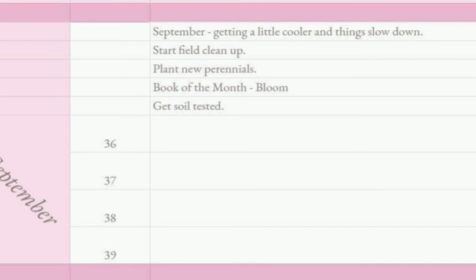In September things are cooling down and slowing down a bit. You're not so rushed.